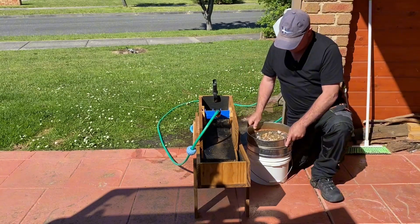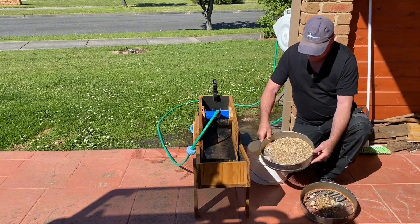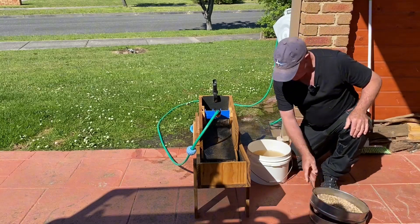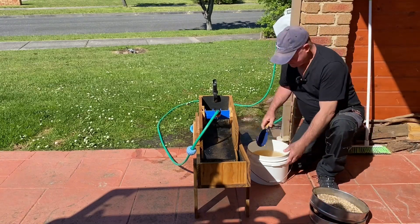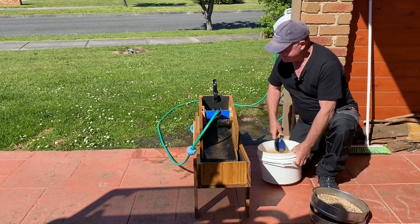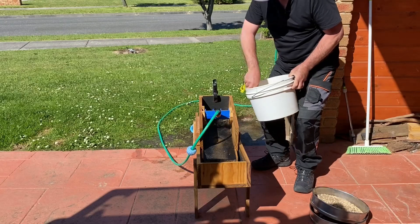So as you can see, I've got my classifiers here. I've broken most of it down from the larger stuff, which I'll go through all these little gemstones later on. Then down to the stuff I'm going to run through the sluice now — probably about a third of a bucket to run through here. Alright, let's get started with that.